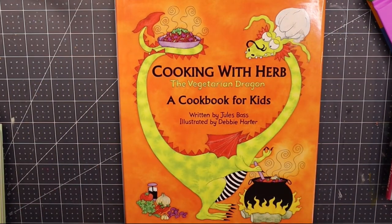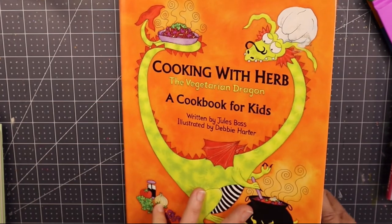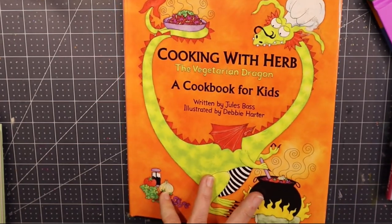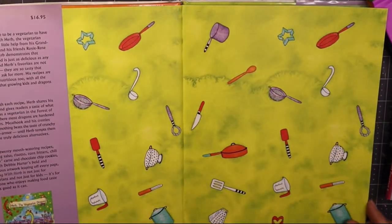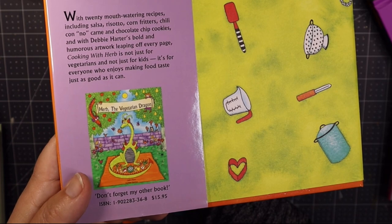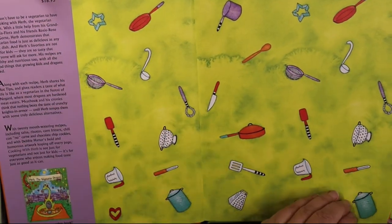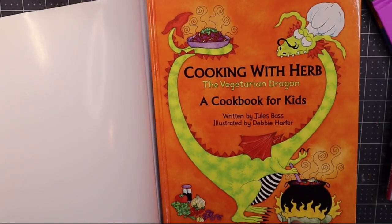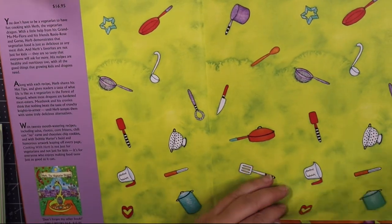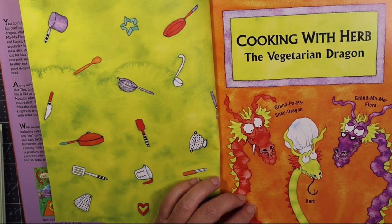Then I picked up Cooking with Herb, the Vegetarian Dragon — a cookbook for kids, written by Jules Bass, illustrated by Debbie Harder. We're always looking for new recipes around here. I thought this was just so cute. It says don't forget my other book — there's also Herb the Vegetarian Dragon, which I didn't see at the sale so I'll have to keep my eye out for it. This copy is in really good condition and even has the dust jacket. The cast of characters includes Grandpapa Snapdragon, Herb, and Grandmama Flora.